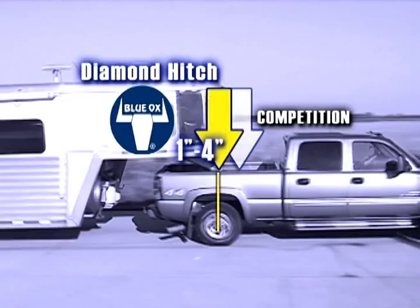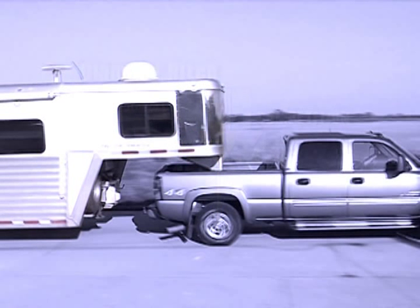Diamond Hitch is mounted 1 to 4 inches in front of the rear axle, compared to the competition's 4 to 6 inches. Hitch location is also important when it comes to trailer and cab clearance.